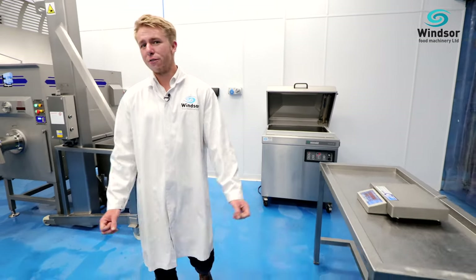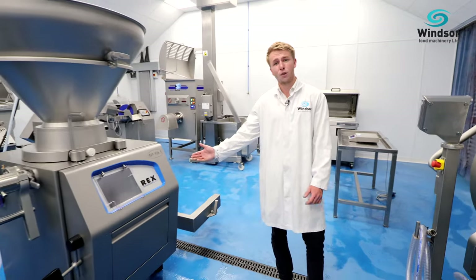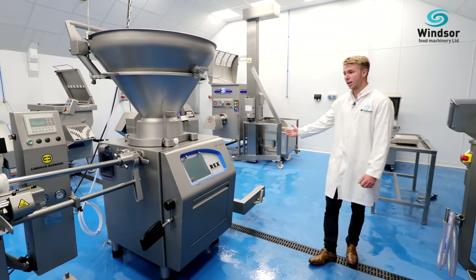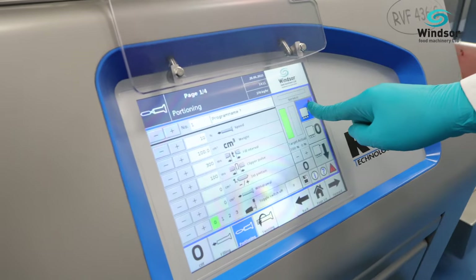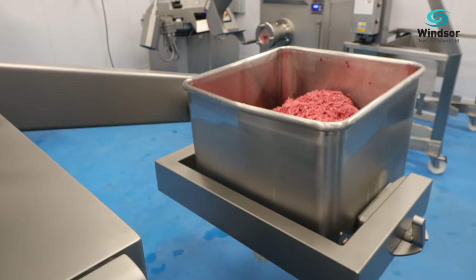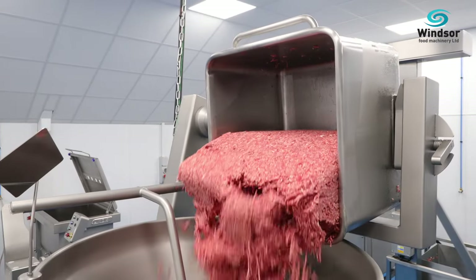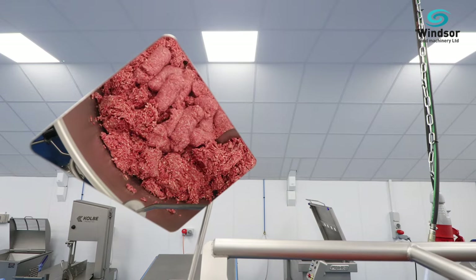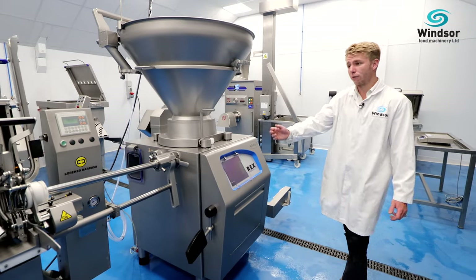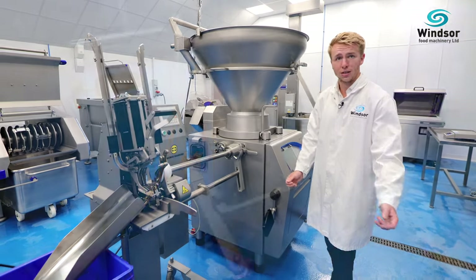We have a nice vacuum filling line set up from Rex. Here we have the Rex RVF436S with integrated loader, linked together with a clipper from Lorenzo Barroso. This is the SK490 semi-automatic model.